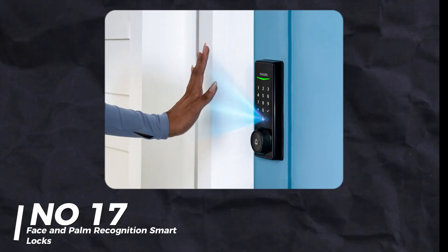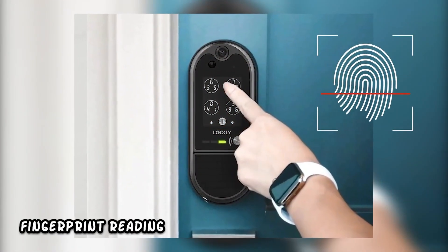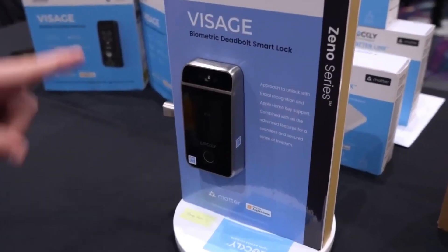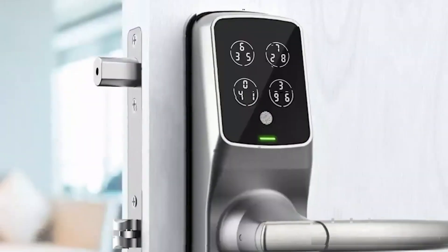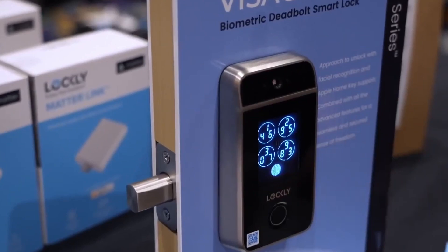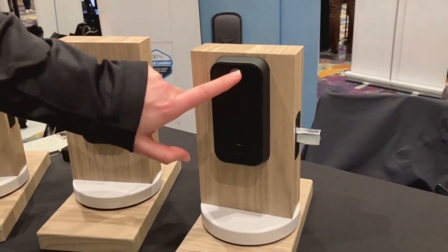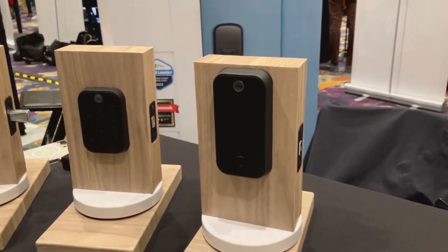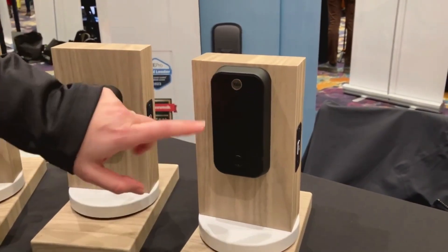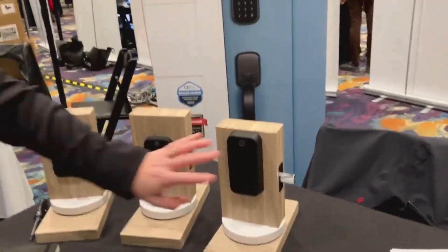Number 17: Face and Palm Recognition Smart Locks. We've seen fingerprint locks, but now we have face and palm recognition locks. Ali's Door Lock uses facial recognition to unlock your door — just walk up and it'll let you in, or deny you if your face isn't registered. It works with major smart home platforms. Philips introduced a lock that uses your palm and has a sensor to automatically unlock the door when you reach for the handle.